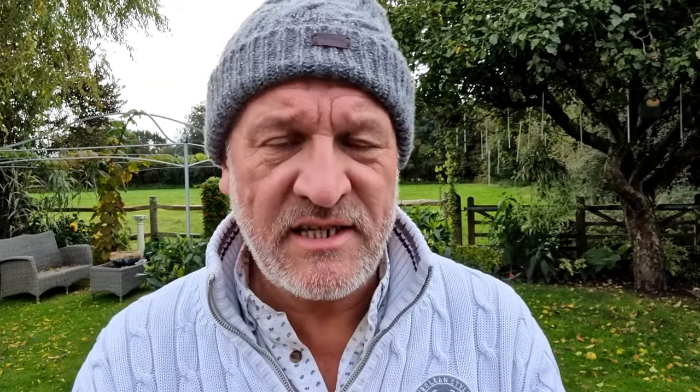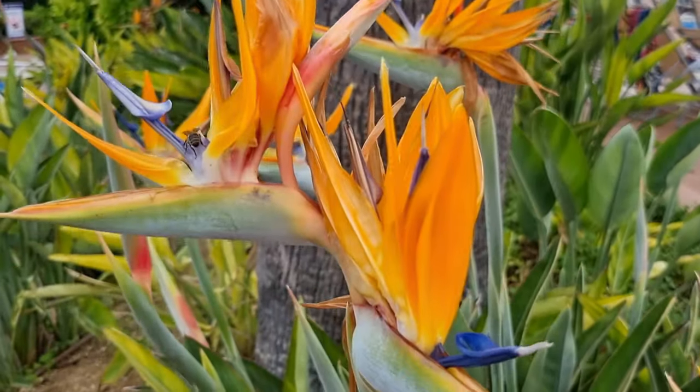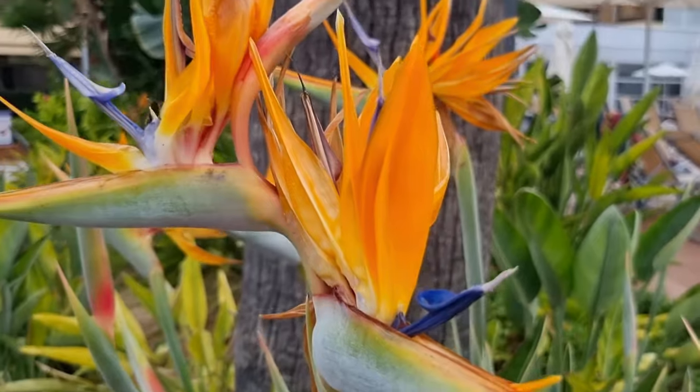Now there are five species within the Strelitzia genus and one subspecies — that subspecies is going to be very interesting later on. But to start off we're going to be talking about Strelitzia reginae, the most common, the most popular, and arguably the most attractive of all the Strelitzia species.